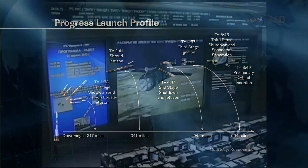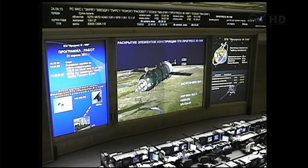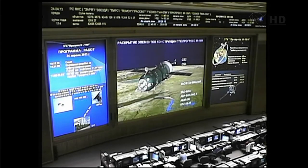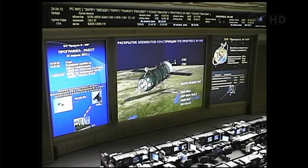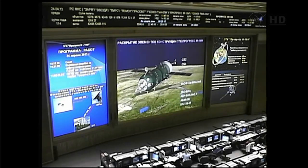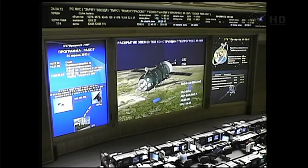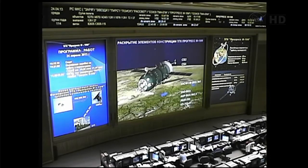We just got confirmation that third stage separation has occurred as planned and the vehicle has made its way into space successfully from the Baikonur Cosmodrome, which it launched from at 5:12 a.m. Central Time. It's carrying, now on its way to the International Space Station, 3.1 tons of cargo. We now confirm also that the solar arrays and antennas have been deployed as planned and on time, which means that Progress has successfully and safely made its way into space.